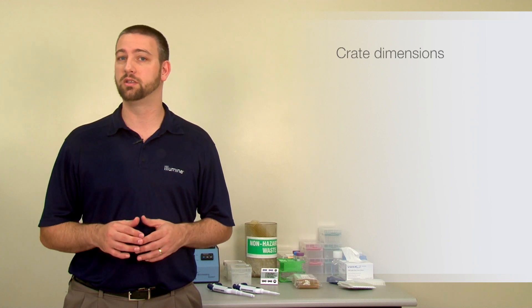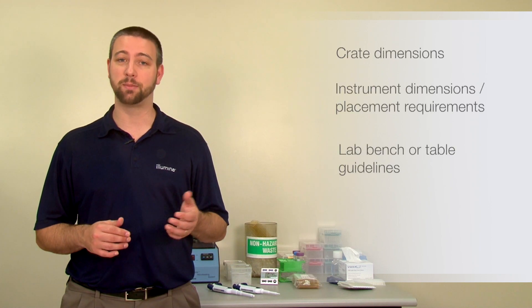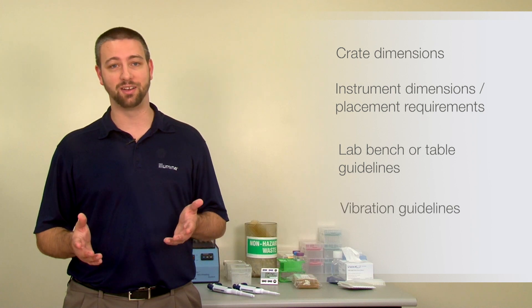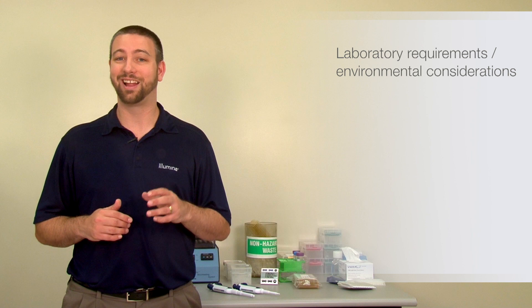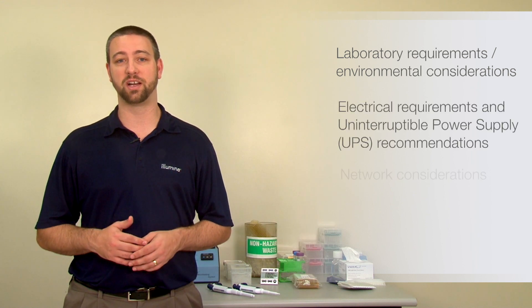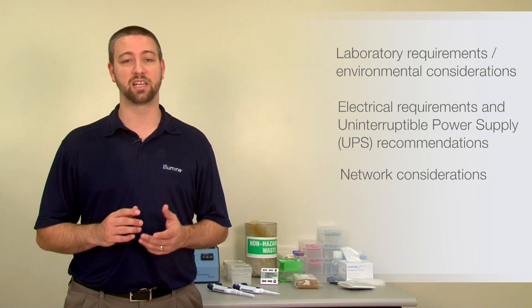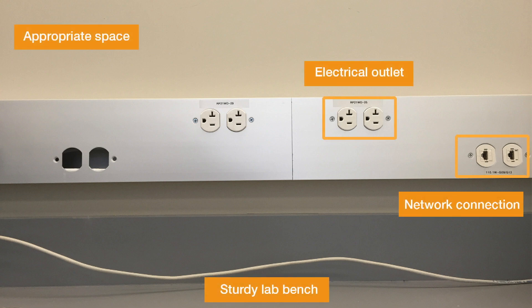All site prep guides have information specific to your system such as crate dimensions for shipping and delivery, instrument dimensions and placement requirements, lab bench or table guidelines, vibration guidelines, laboratory requirements and environmental considerations, electrical requirements and UPS recommendations, and network considerations for network connections and configurations. Knowing these specifications can help you determine the best location in your lab for your new instrument.